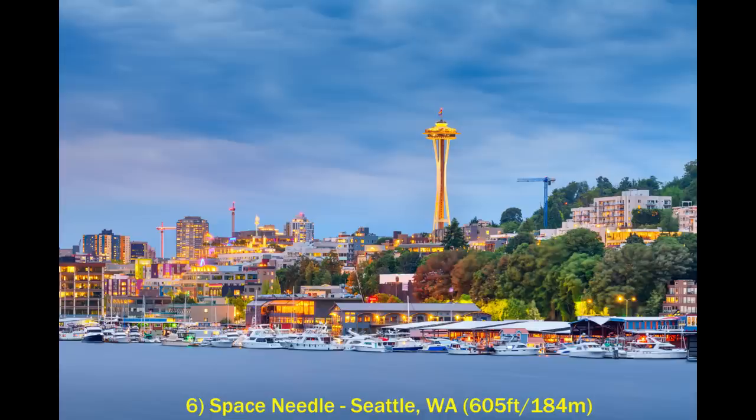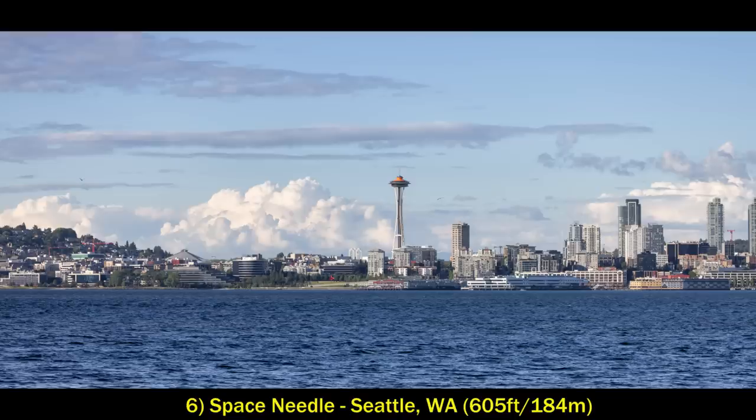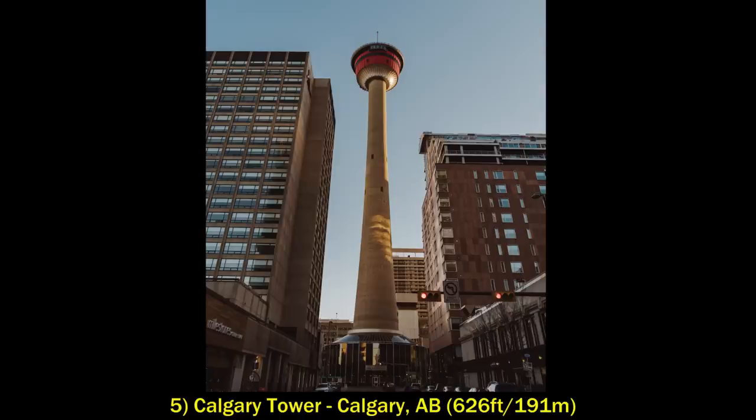At number six is the more well-known Space Needle — the one in Seattle. This was built in 1962 for the World's Fair and stands at 605 feet. It's not right in the heart of the downtown cluster of high-rises in Seattle, so it often stands out off to the side, and the observation deck gives you nice views of the ever-changing Seattle skyline.